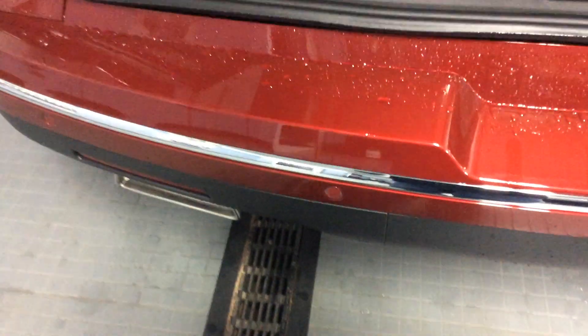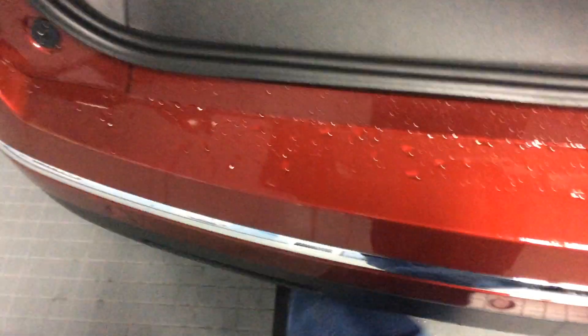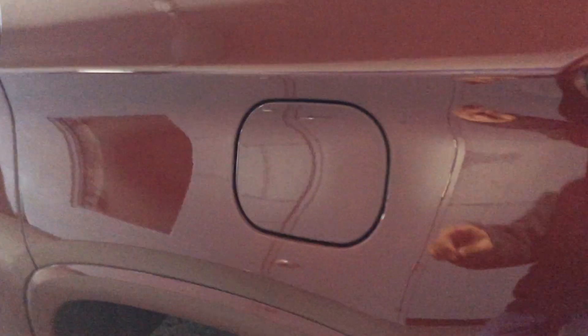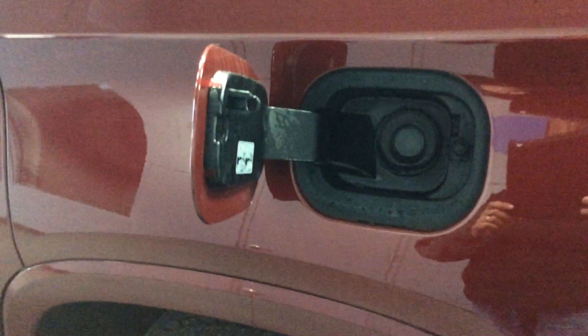I'm going to close that again now using my foot. The tail lights flash, you hear the chime, and down comes the gate — a very handy, hands-free feature. We're going to make our way around now. We've gone capless — open the gas door and there's no gas cap. It's a nice new feature.